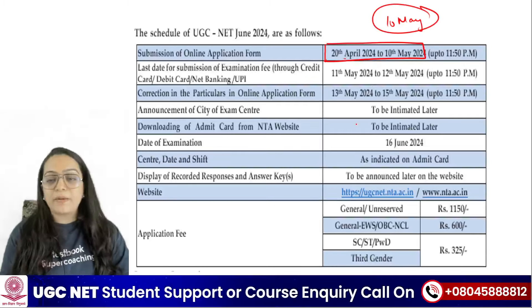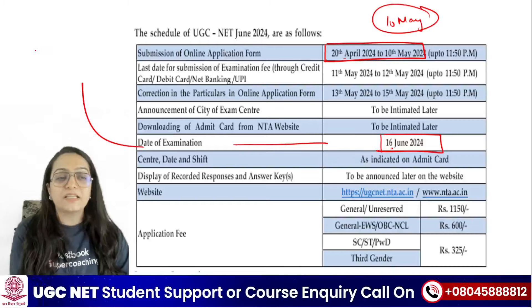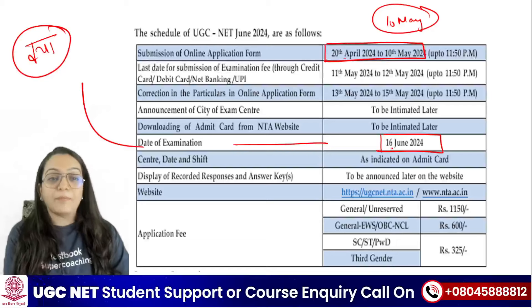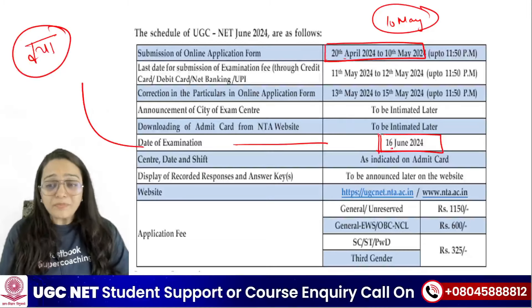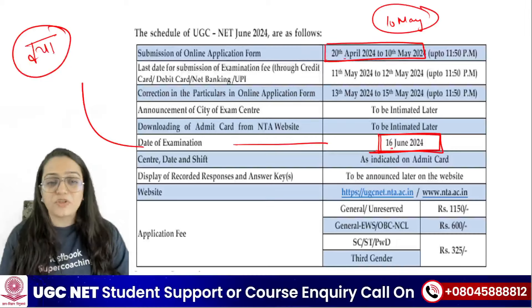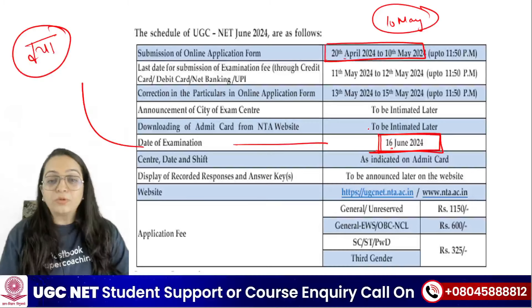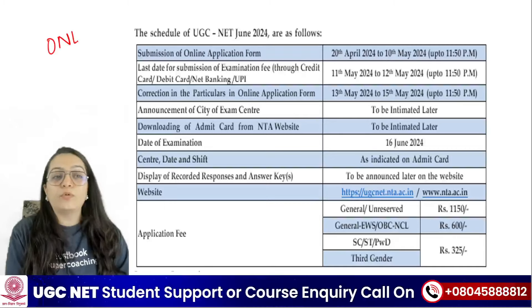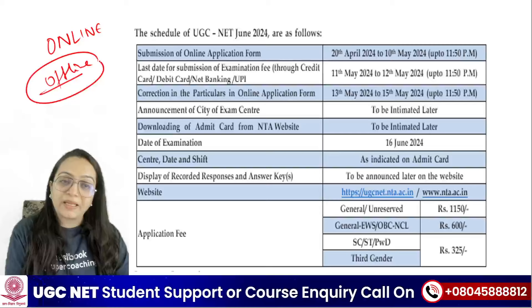The most important thing is that the date of examination is 16th June. The first question is whether all exams are on the same day. If there is a typing error, you should watch for any updates. But if there are no updates, that means all exams are being held on one day, the 16th June. The second important thing is that the exam is not in online mode but in offline mode, meaning you will go to the exam center.